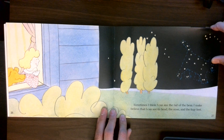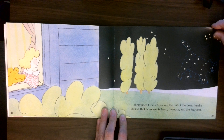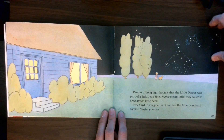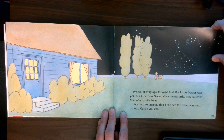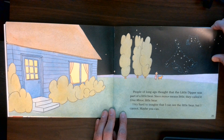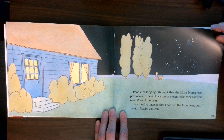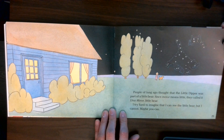Sometimes I think I can see the tail of the bear. I may believe that I can see its head, the nose, and the forefeet. People of long ago thought that the Little Dipper was part of a little bear. Since minor means little, they called it Ursa Minor — little bear. I try hard to imagine that I can see the little bear, but I cannot. Maybe you can.